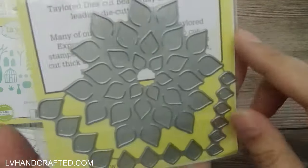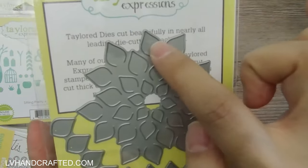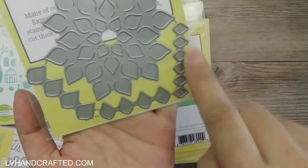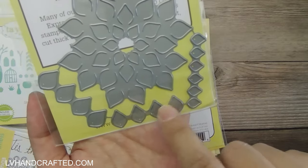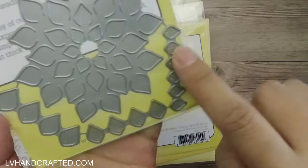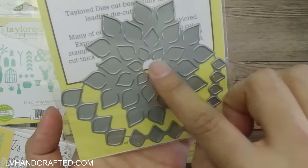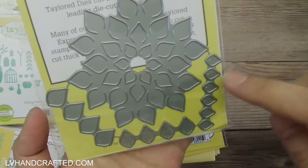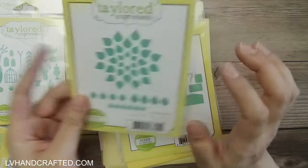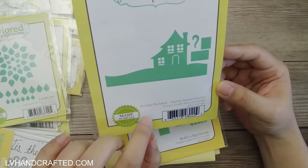This looks interesting — Full Bloom. This cuts into your card design, but these little petals will actually lift up, which is kind of neat. You also get coordinating dies to cut out individual petals so you can layer them right back on top. It's nice because one die will cut several petals, so if you're trying to layer on top of all of them you only have to run it through your die cutting machine a couple of times. I'm curious to see how that one turns out.